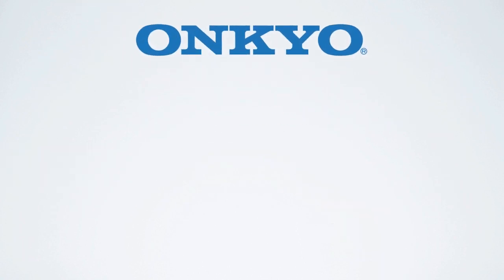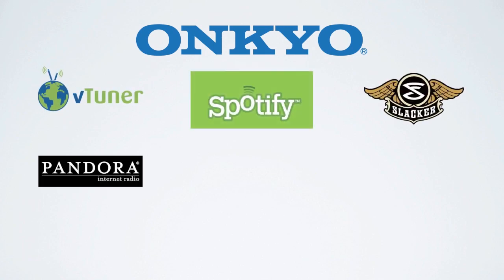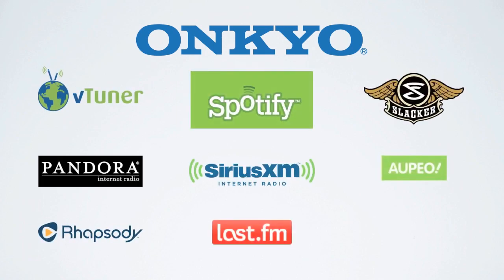Onkyo network receivers provide the largest selection of streaming services available from any manufacturer. Period. With thousands of stations available, you'll always find something to listen to. Or you can stream from your own PC or DLNA hard drive.